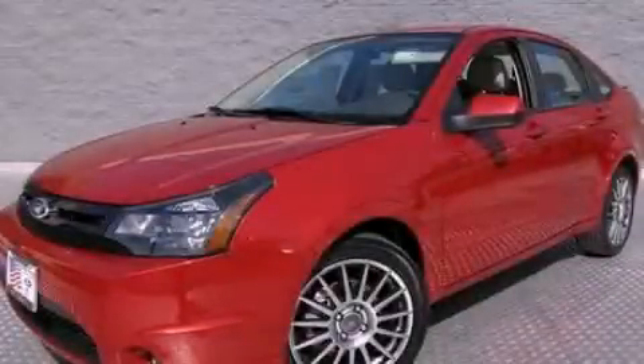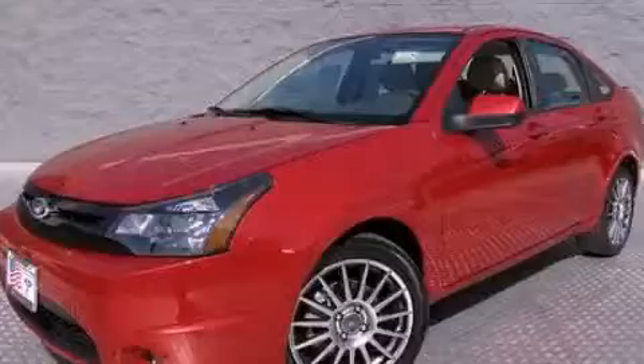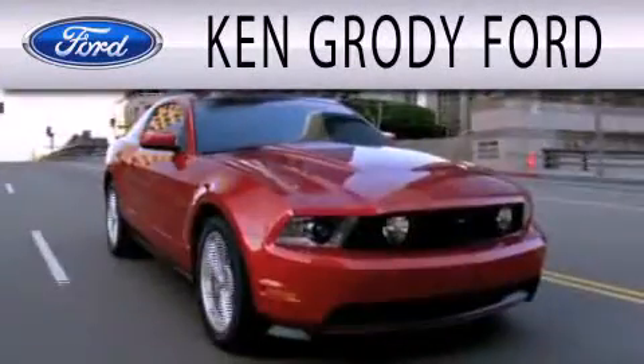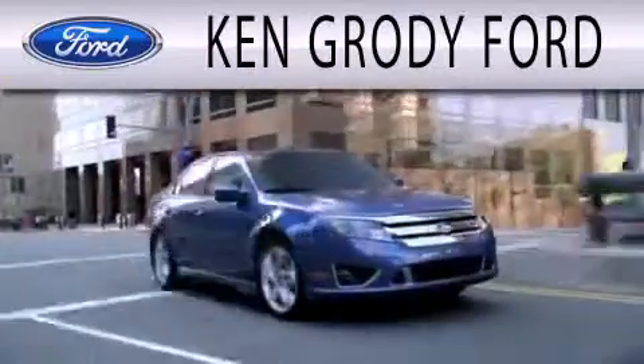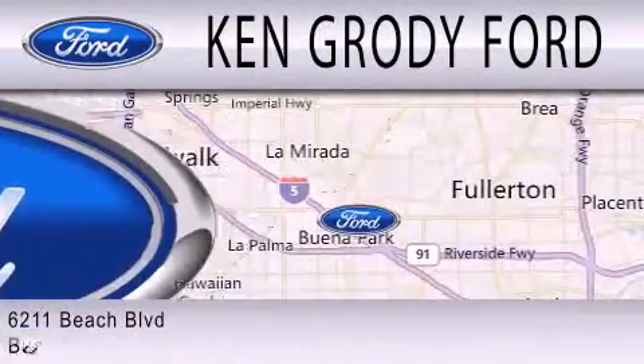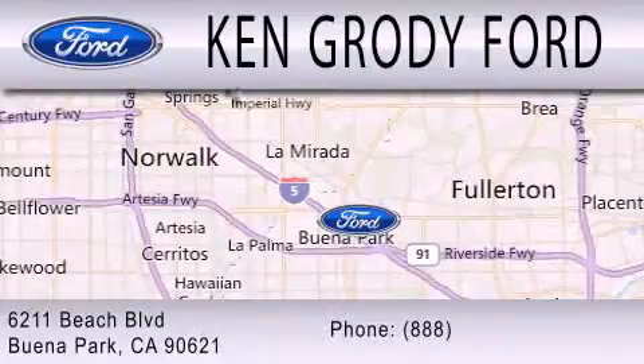We invite you to contact us today to learn more about this vehicle. Ken Grody Ford is dedicated to doing everything possible to ensure that the experience you have selecting your next vehicle is as pleasant as possible. We're located at 6211 Beach Boulevard in Buena Park.